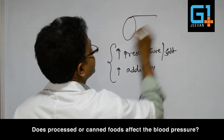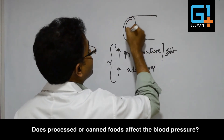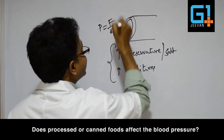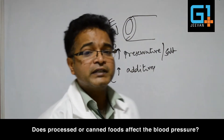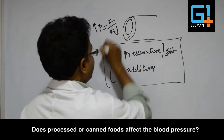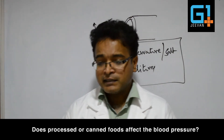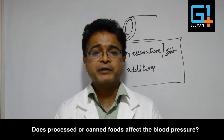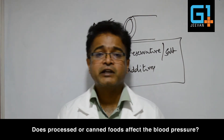We know that if the lumen is becoming shorter, since pressure is force divided by area, and since the area is coming down, the pressure will go up. So, directly we cannot say that it is the cause, but it could be a risk factor in some people to develop hypertension.